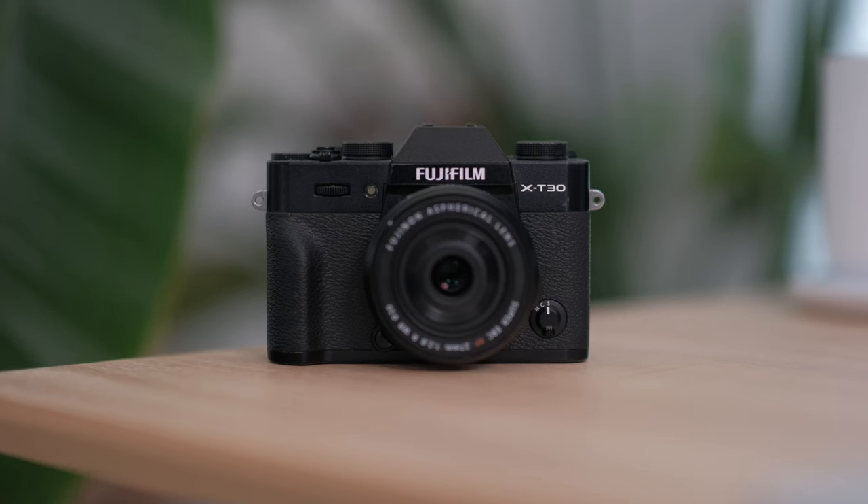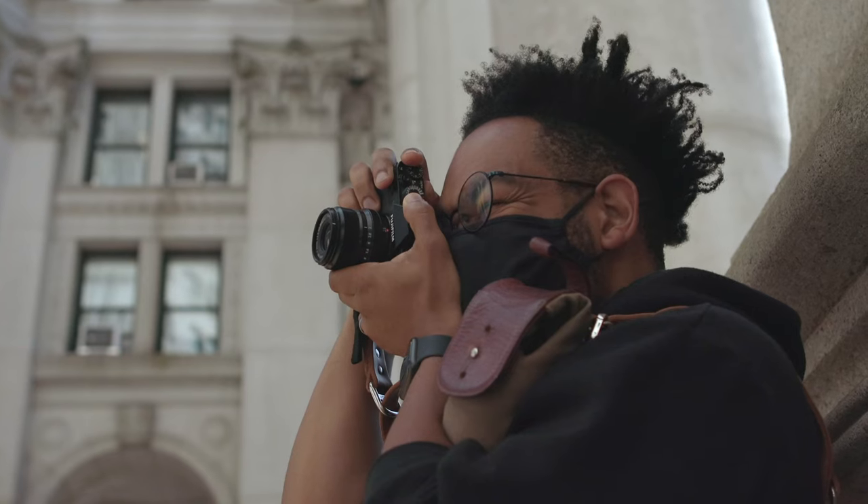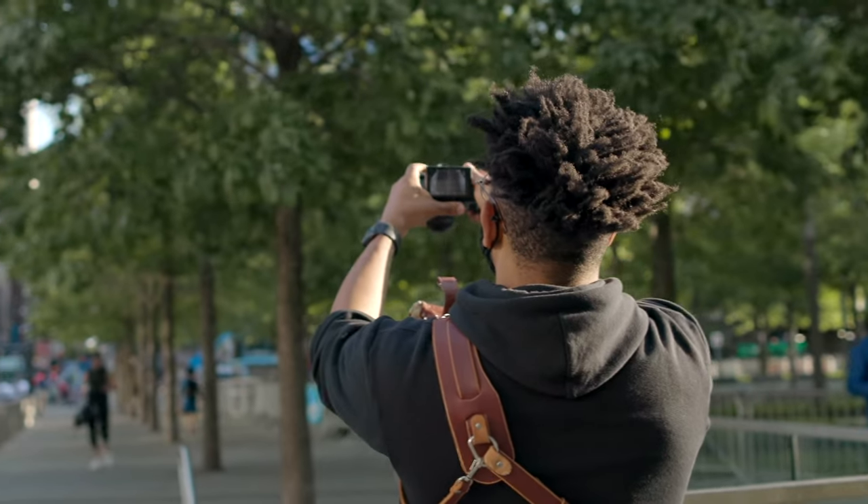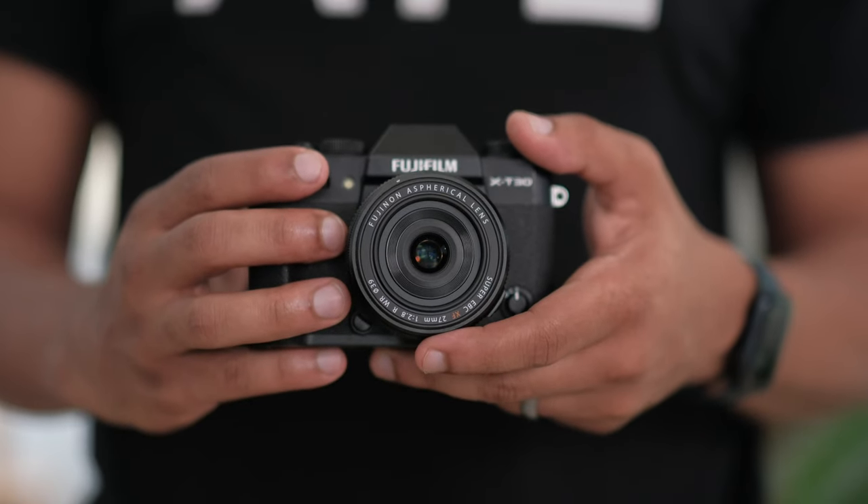Starting out with one of my absolutely favorite cameras, which is the XT30 or XT32. This small powerhouse of a camera is probably the best alternative to the X100VI, mainly because of its form factor. It's extremely small, easily fits into a pocket, and if you pair it up with a pancake lens, you have almost the same look as the X100VI. Clearly it's more of an SLR style camera than a rangefinder, but you can get it in a nice silver color and get that same retro look.